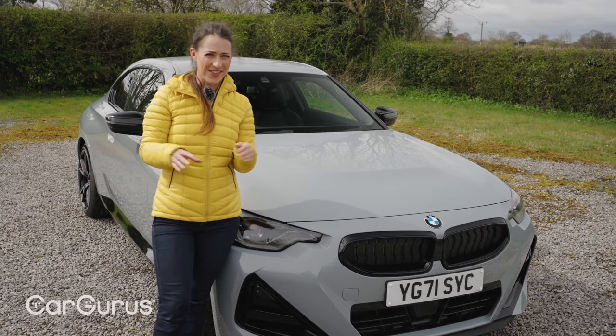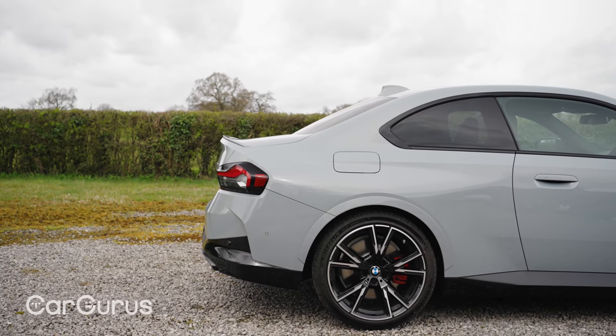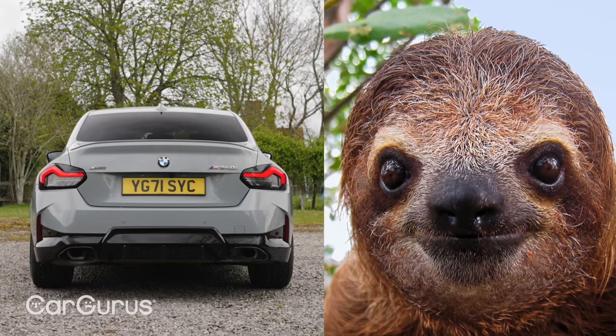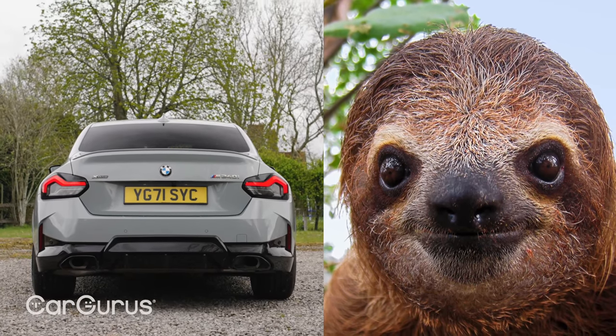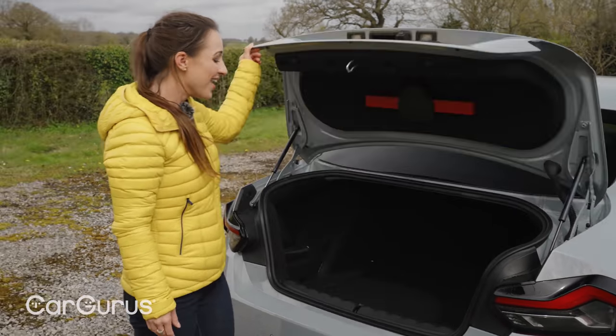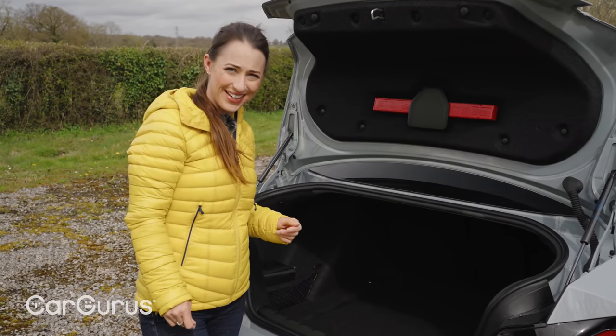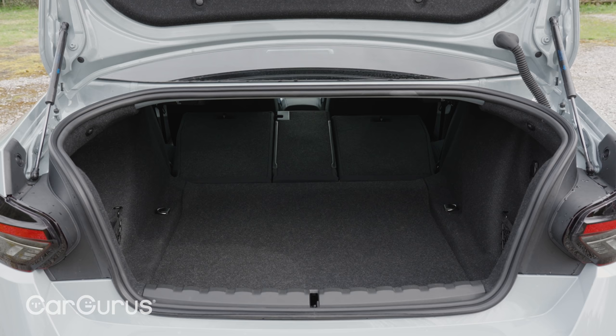Depending on your outlook, that could be a good thing or a bad thing. The squat back end is pretty handsome too, although we have heard some rather uncharitable folk on Twitter saying that it looks a bit like the face of a three-toed sloth. The back of the car hides a boot that's actually a pretty decent size for the small coupe class at 390 litres — actually bigger than the space you'd get in a Volkswagen Golf, which is impressive for a coupe, although the saloon-style boot opening means the space isn't as easy to get at.